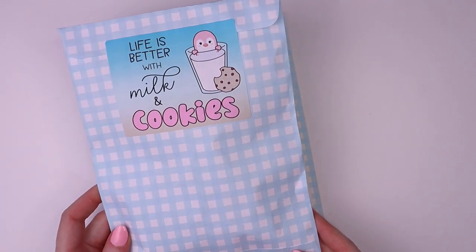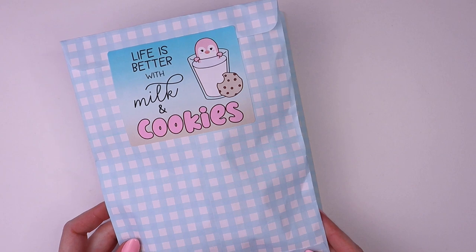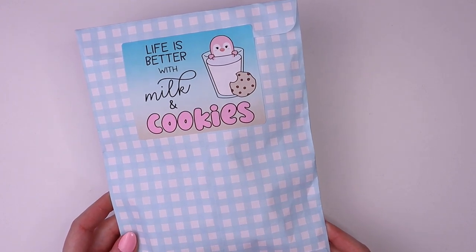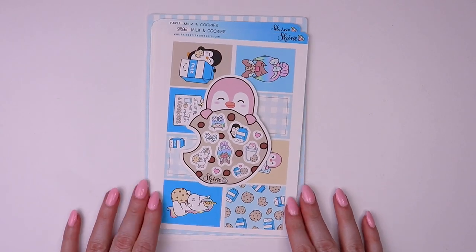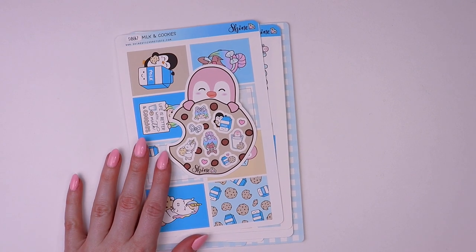If you want to skip ahead, I'll put the timestamp down in the description so you can just click on that and it'll take you right to my little unboxing. But for those of you who haven't seen our new collection yet, I wanted to go through that first.